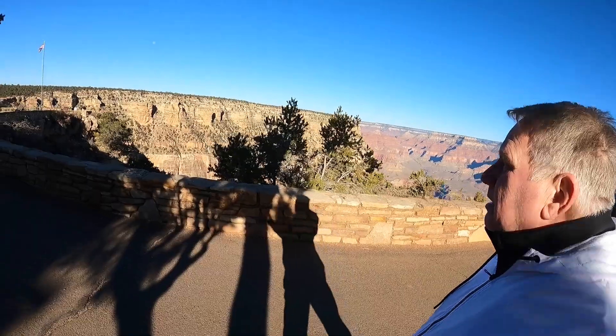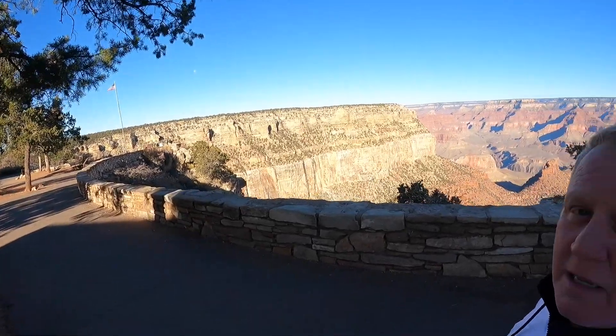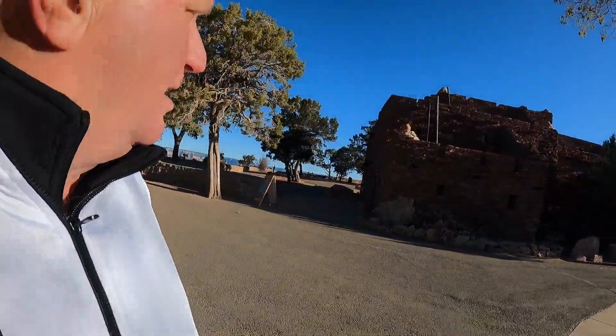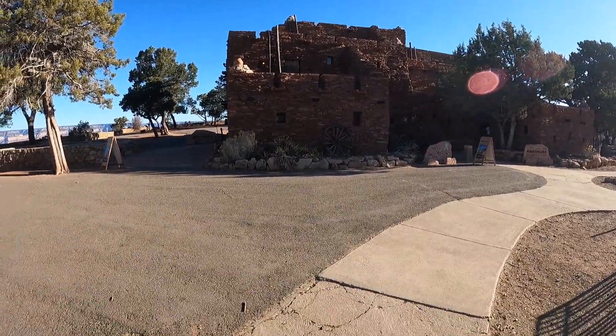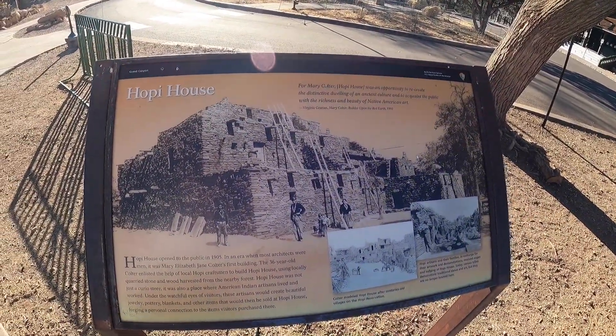Let me get in the shade and show you the Hopi House from the other side. It's kind of an older pueblo-style structure — mainly all rock, but it's beautiful. Here it is, the Hopi House — opened in 1905.